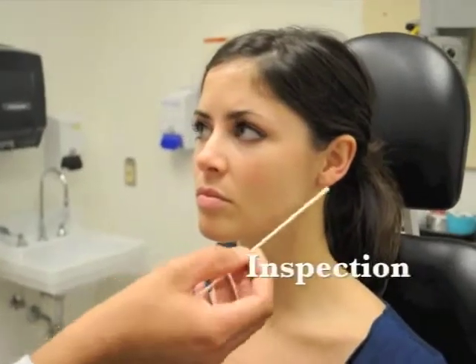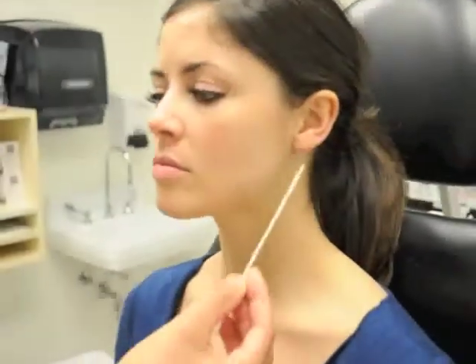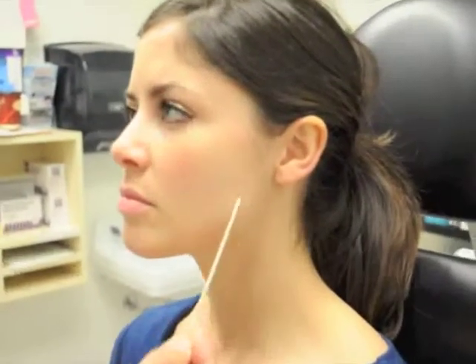Let's go through some of the topographical landmarks of the head and neck here. In Brittany's cheek, underneath here sits the parotid gland.